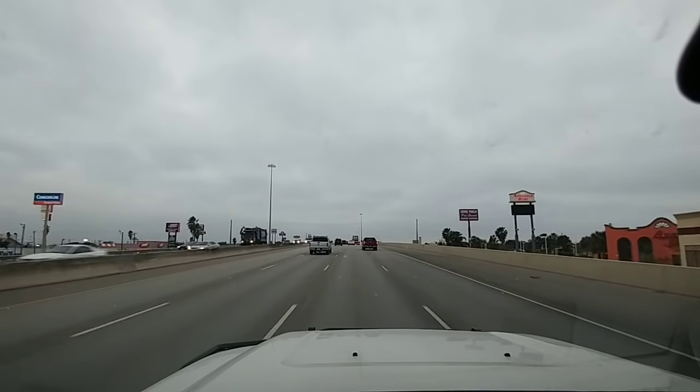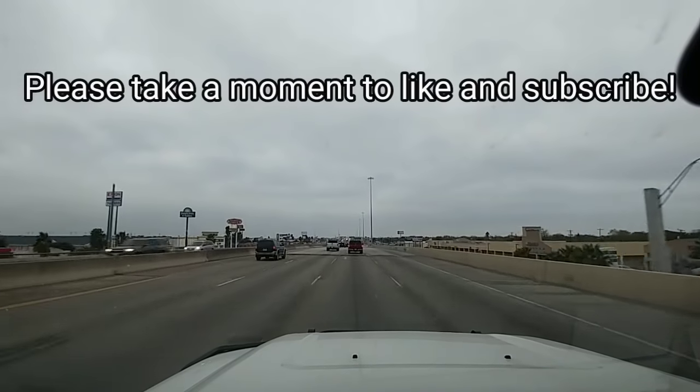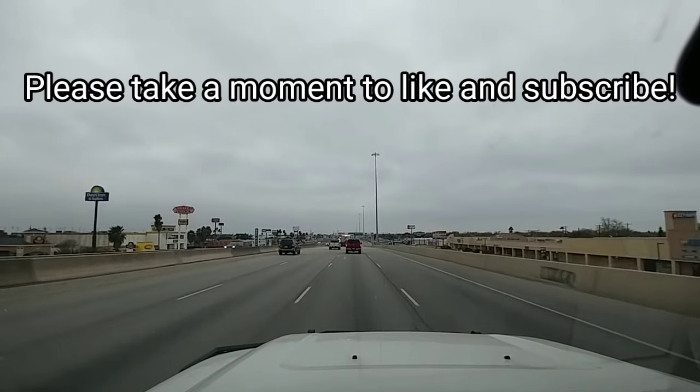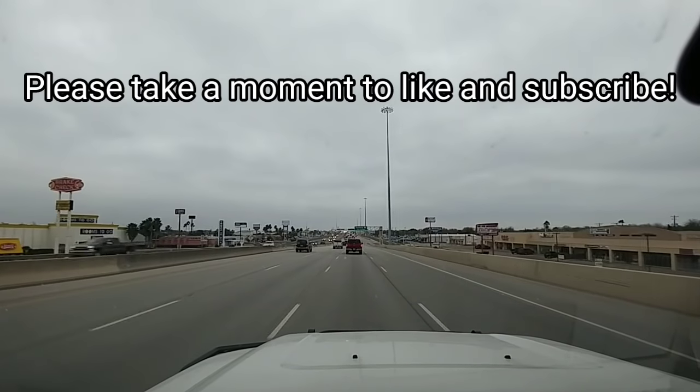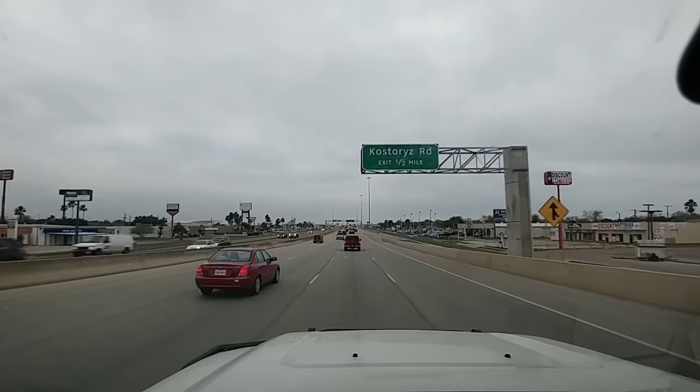I hope this video has been informative and clarifies some of the decisions when it comes to buying a three-quarter ton or one ton pickup truck. If you like my videos and content, I'd appreciate it if you subscribe to my channel and like the video. Thanks everyone.